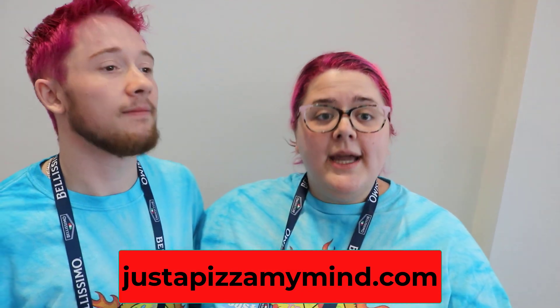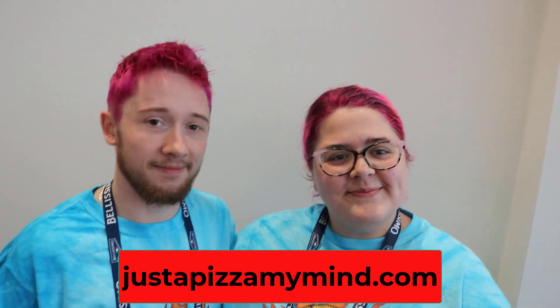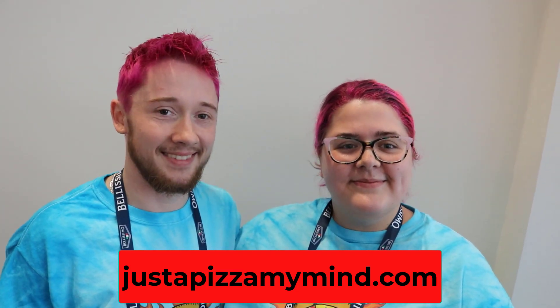Tell us how people can find you when they want to go to Just a Pizza My Mind. You can find us at justapizzamymind.com, and we do have socials on Instagram, Facebook, Twitter — everywhere you can find us. Thank you so much for taking time to talk to me. Thank you for your time with us. Have a great day.